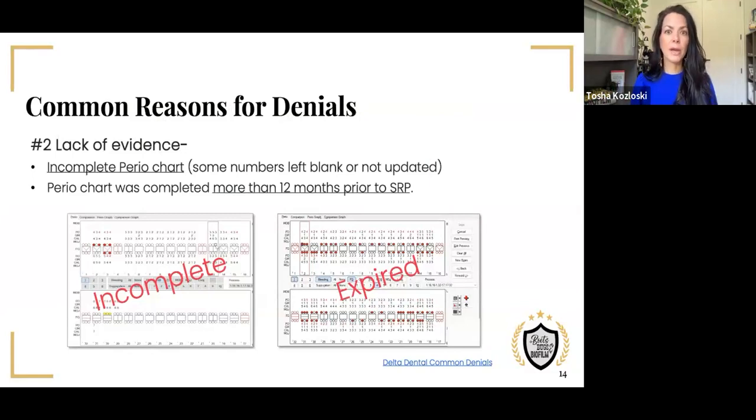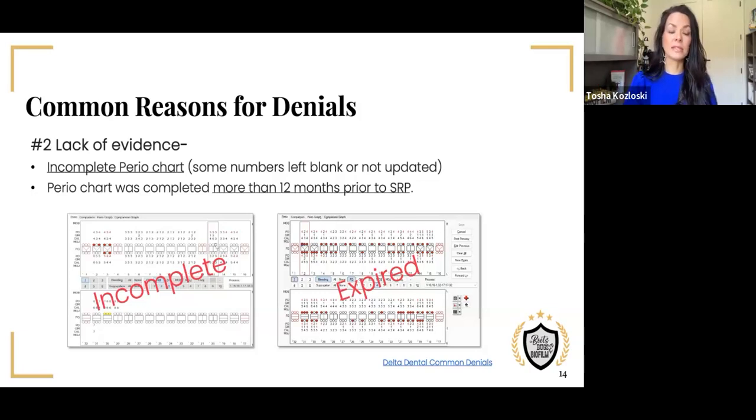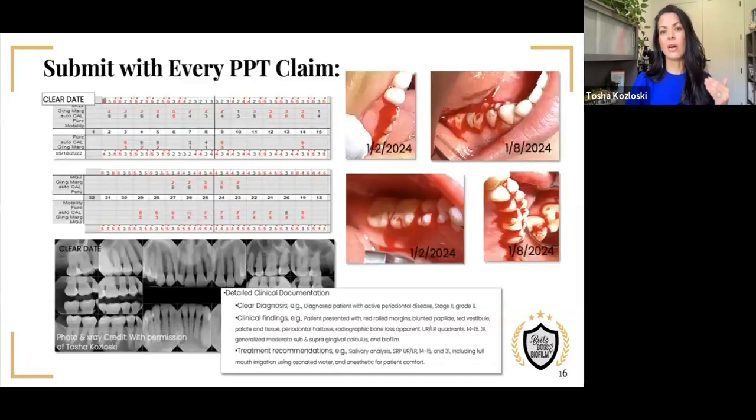When filing SRP claims, the perio chart needs to be within 12 months of SRP. If you try to file it later, it's too late — you're not going to get payment. We need to make sure it's completed in its entirety prior to the SRP claim being submitted. Another reason for denial is lack of evidence — a missing date, or a part of a narrative not added to the insurance claim. When it comes to clinical notes, we have to have really definitive items. In terms of photography, the more the better — every single gingivitis case D4346 should have a photo that really showcases how serious these infections are. A full set of x-rays is always going to be optimal for SRP claims.